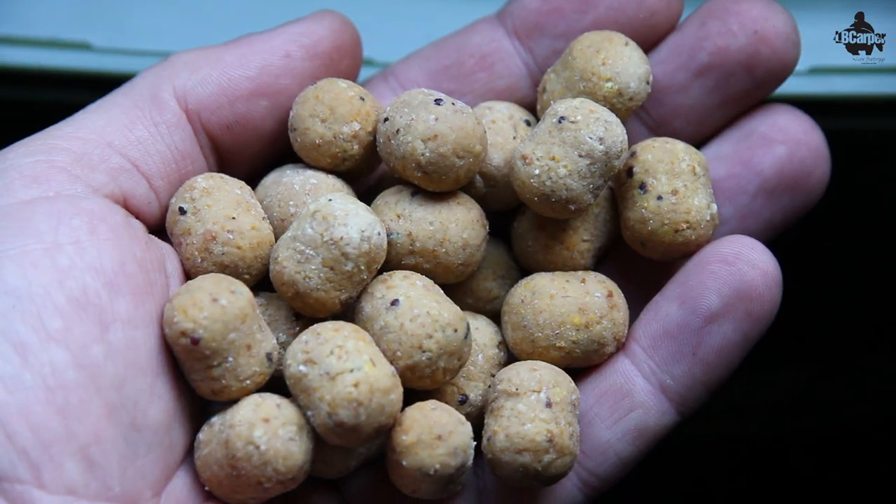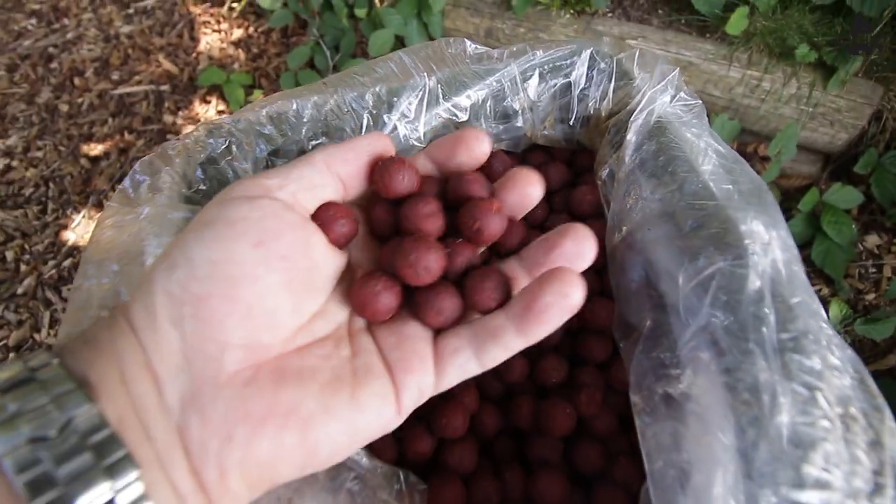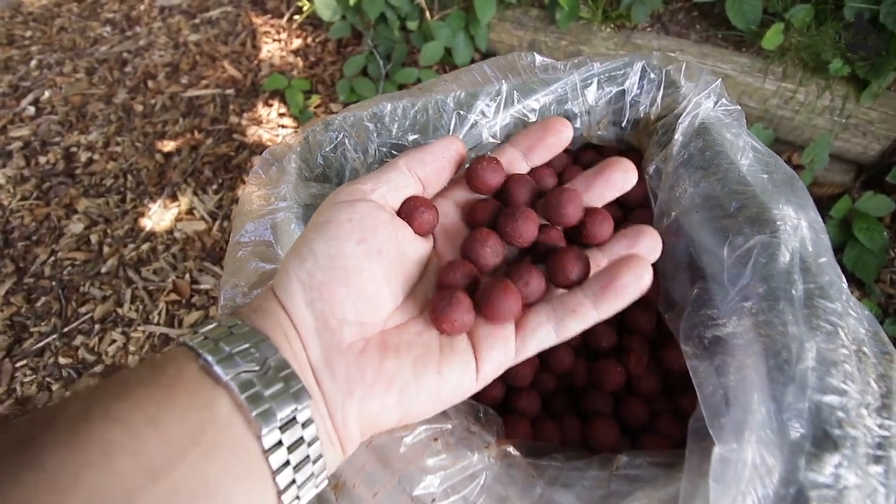Tip five. What I do all the way throughout the autumn, up to about mid-November, is I start to introduce gradually the winter bait that I'm going to be using. If you've been using a highly digestible bait that you can use all year round, then you won't need to worry about this tip. But what I do is I fish a fish meal through the summer months and then come beginning of October, end of September, beginning of October, I start to introduce my winter bait.